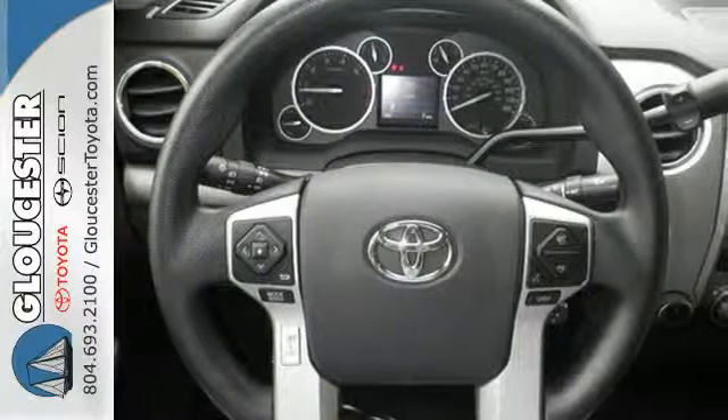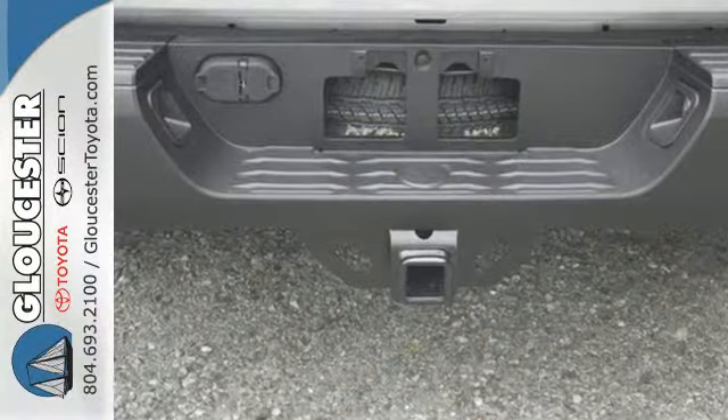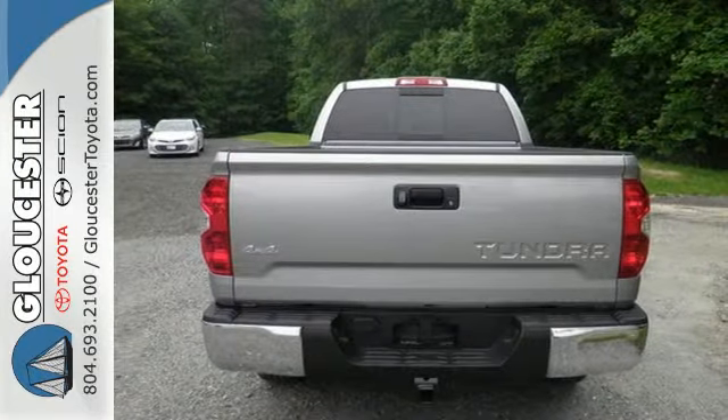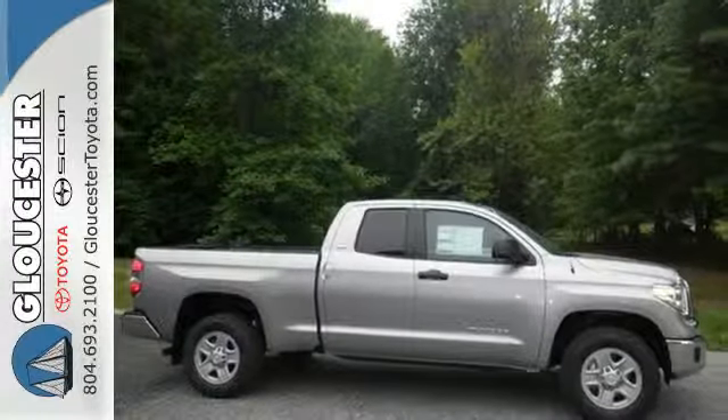This Tundra is nicely equipped with a backup camera, Entune audio with touchscreen display, Bluetooth wireless technology, and the Star Safety System, which includes vehicle stability control, advanced airbag system, and SmartStop technology.